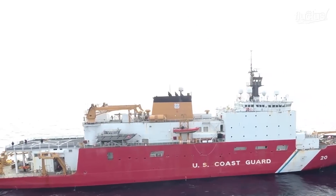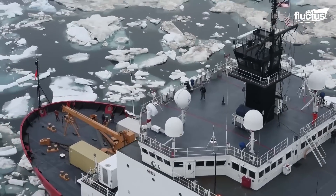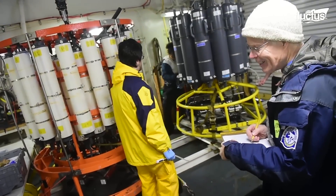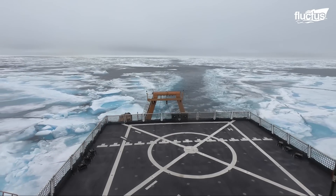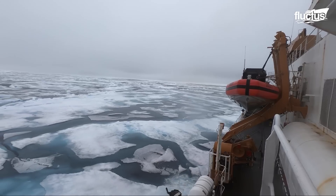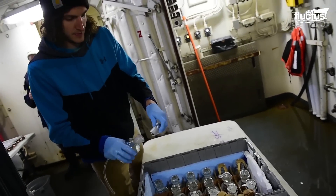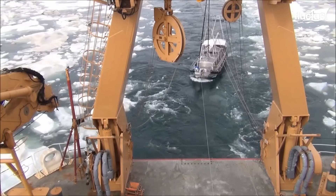The Healey, a 420-foot-long vessel with an 82-foot beam, was launched in 1997 and put into service in 1999. It is intended to carry out a variety of research and support missions in the polar regions, and has an ice-breaking capacity of 4.5 feet of ice at three knots. It has cabins for up to 85 crew members and 51 scientists, more than 4,200 square feet for scientific laboratories, multiple electronic sensor systems, oceanographic winches, and towing equipment.